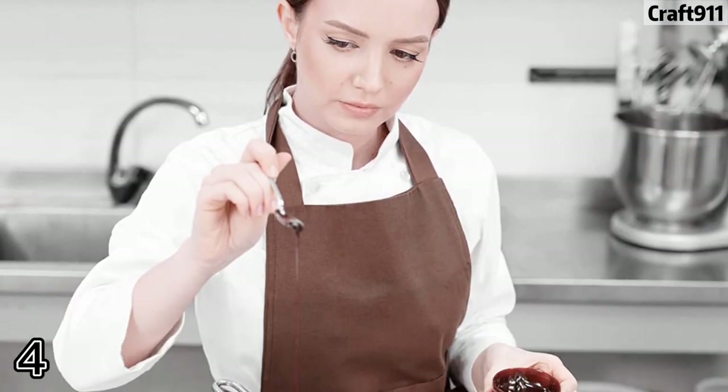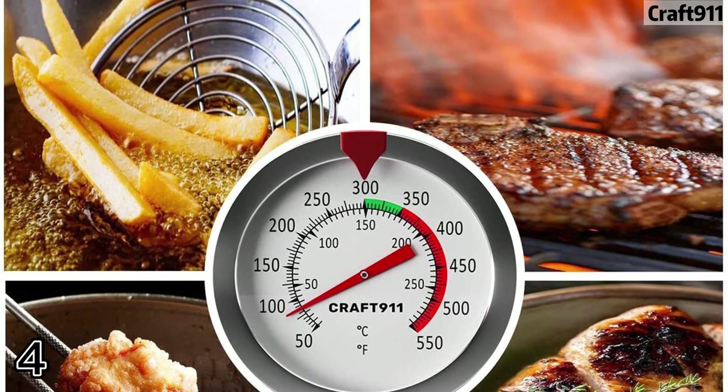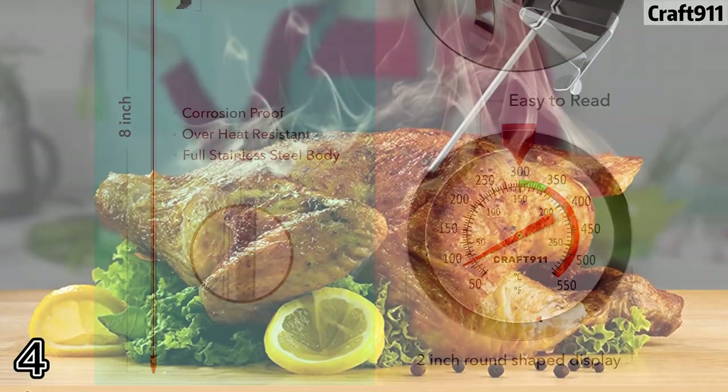Number 4: Crack 911, a cooking thermometer for frying oil that gives an instant and accurate reading so that you never have to see undercooked or burnt food again. The large dial helps you get a clear read.